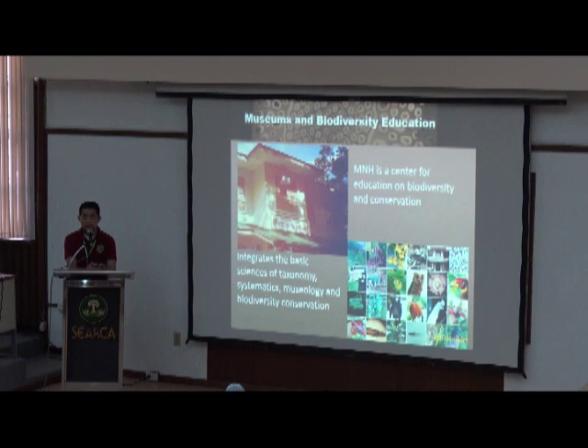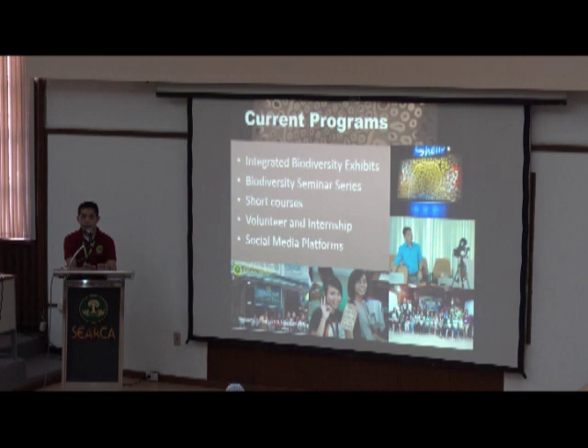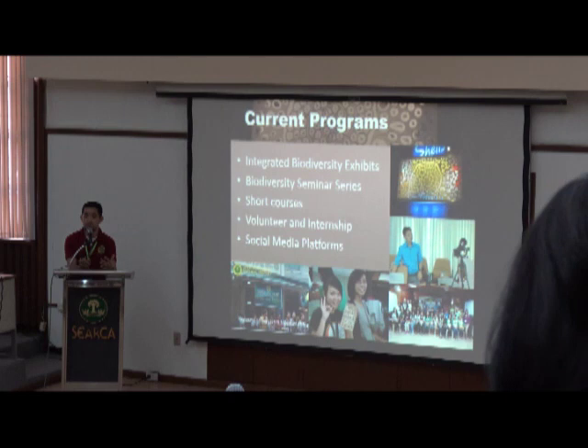Since our inception in 1976, one of our core mandates is to be a center of education for biodiversity and conservation. As a university museum, we integrate the basic sciences of taxonomy, systematics, field biology, and museology — which is us being a museum — and the applied sciences of biodiversity conservation. To achieve this mandate, we have developed several programs to achieve greater impact, not just being a repository of dead specimens.